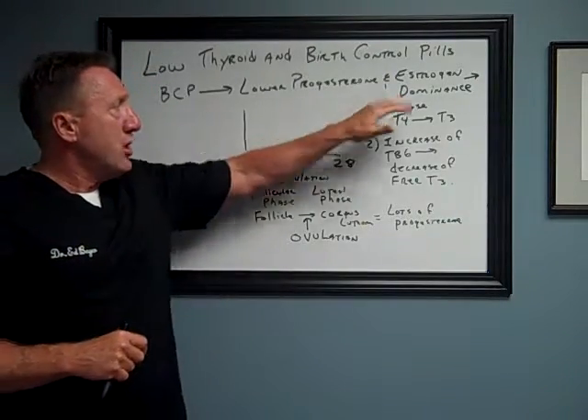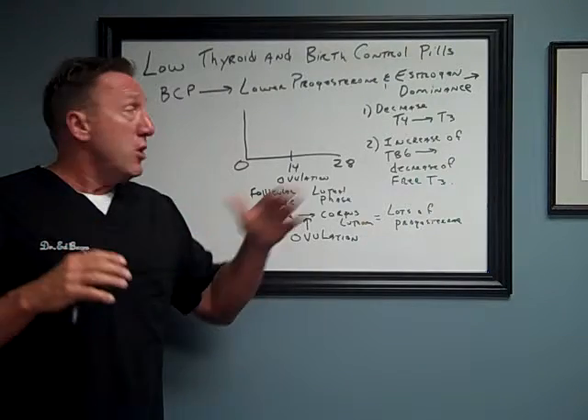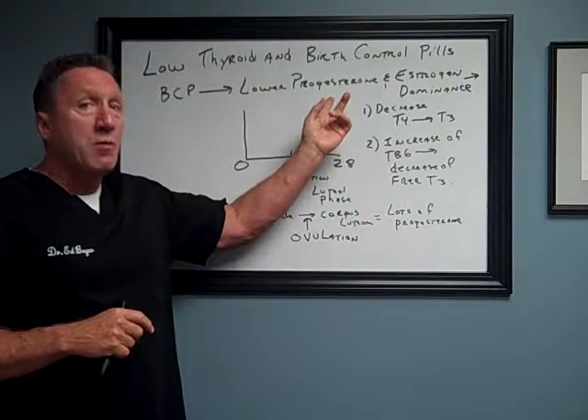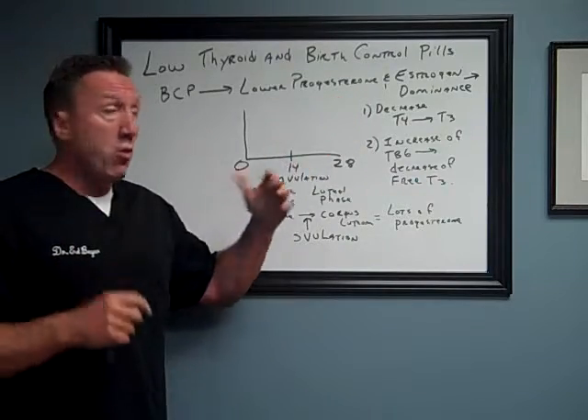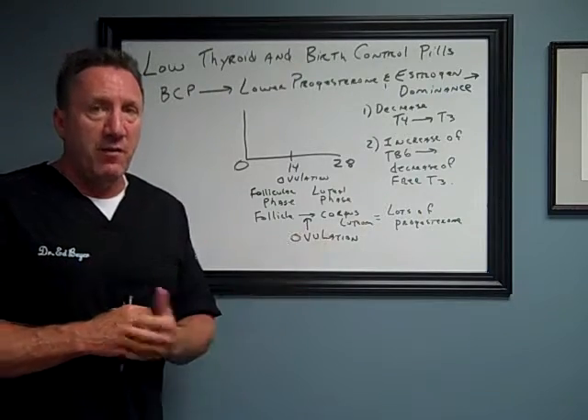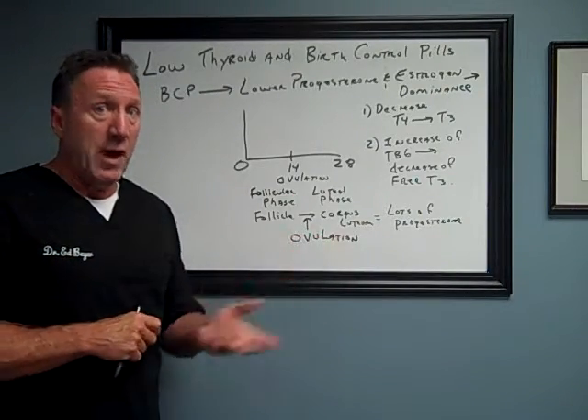Estrogen is a very important hormone, and a female should have about 25 times more progesterone over the course of your cycle versus estrogen. It protects you from the bad effects of estrogen, like cancers and low thyroid.